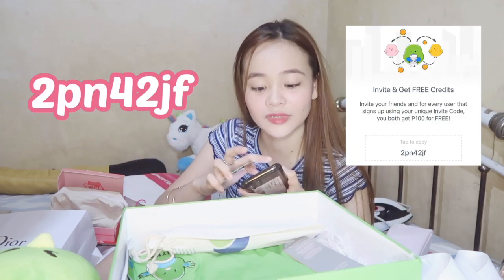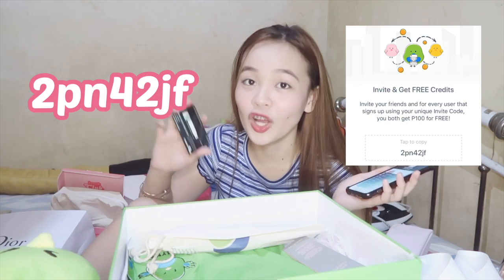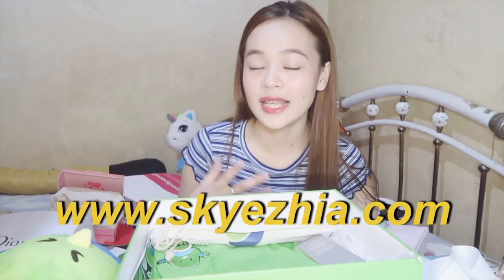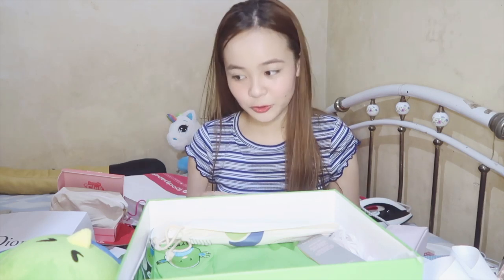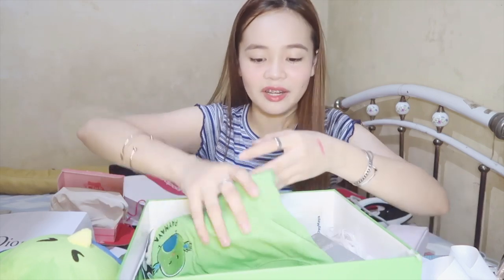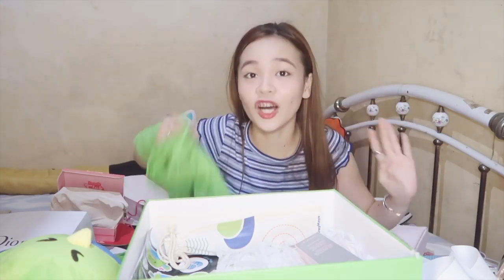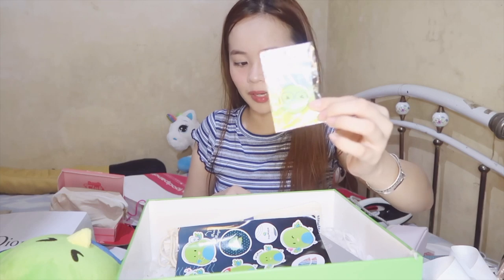This is my referral code — download Paymaya now and get 100 pesos free! If you want to know more about Paymaya, I wrote a blog about it at www.skyzia.com — feel free to check it out for uses of Paymaya and how to register and download the app. It's available on the App Store and Play Store. Also got an XL shirt from Paymaya — it's okay, I love oversized shirts! So that's everything I got from the box.